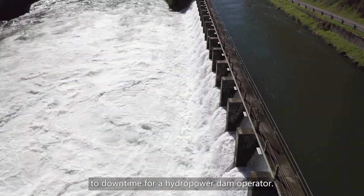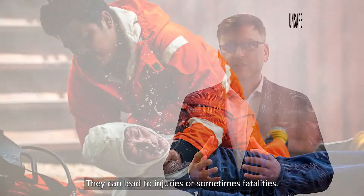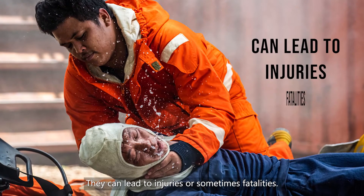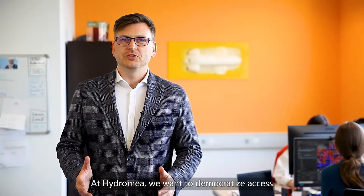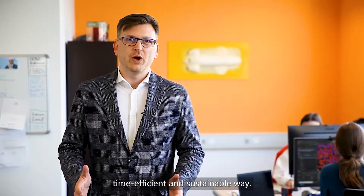For a hydropower dam operator, not to mention such inspection jobs can be unsafe — they can lead to injuries or sometimes fatalities. At Hydromia, we want to democratize access to submerged assets in an affordable, time-efficient, and sustainable way.